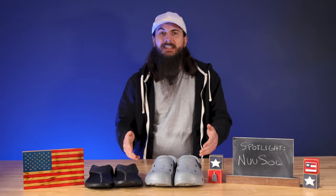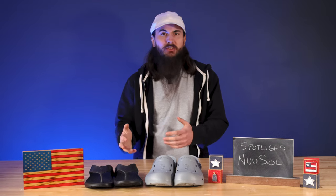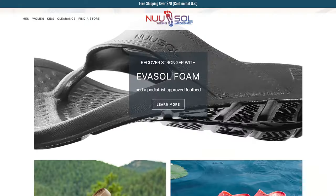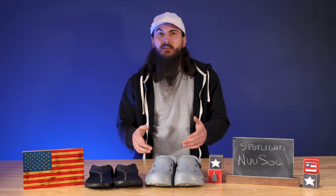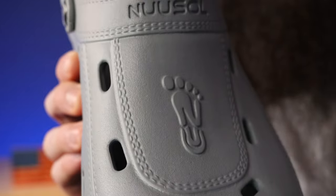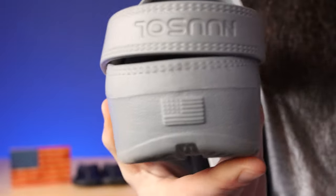These clogs and flip-flops are less than $40 each, and from what I've seen, they also run some sales occasionally that drop the price to below $25. I've been wearing them for the last couple of months now, and really love how comfortable they are. Nusol made a special blend of EVA foam that they call Eva Soul, which makes these really soft and bouncy, and they're incredibly lightweight. They're a great recovery shoe — if your feet are hurting, put these on. It's like walking around on clouds. They have pretty good arch support too, and the soles are podiatrist approved.